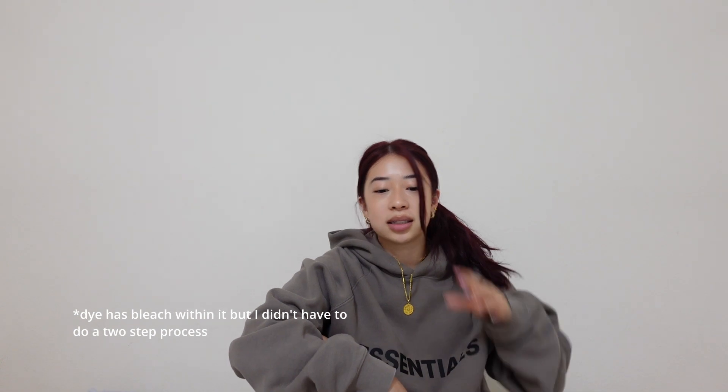Hi guys, as you can tell your girl is a redhead now. So what happened was a couple days ago I felt an impulse that I needed to dye my hair, and I chose red just because I knew I looked good with it. Sometimes you feel that point in life where you just need a change, and that was me.